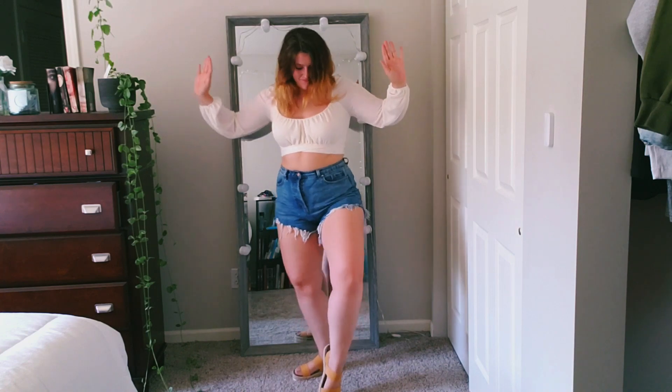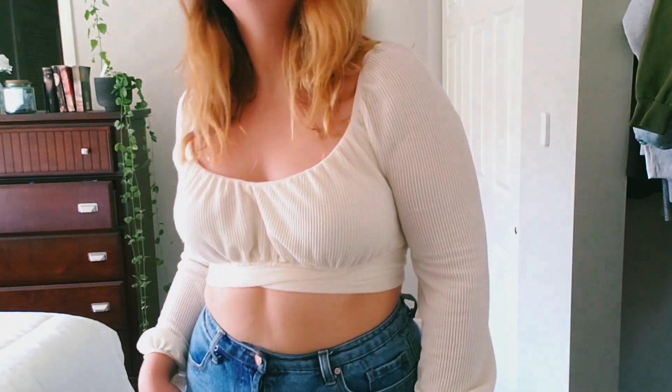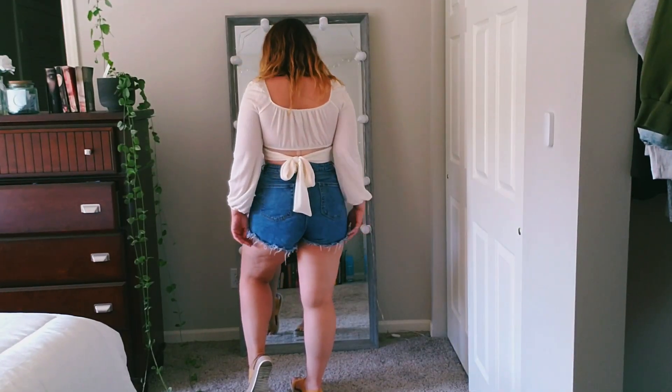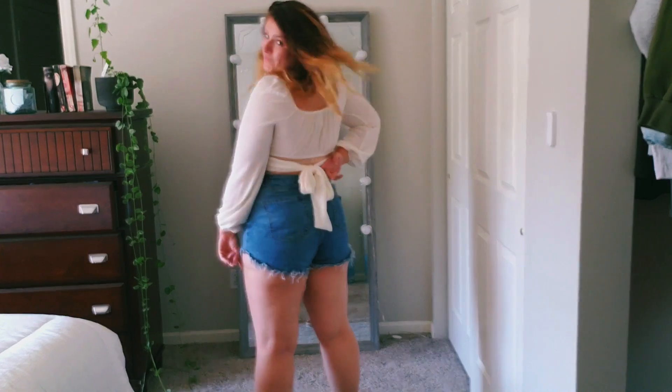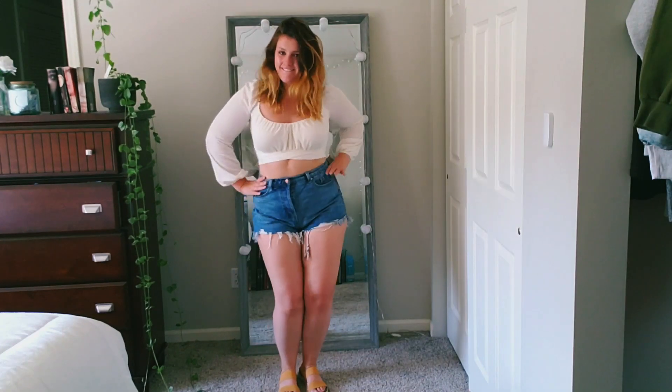For more of a going out look, ditch the t-shirt for a crop top. I love this one because of the billowy sleeves and ribbed material. Ribbed material is really flattering because it draws the eye down the lines, making the area appear smaller. I love this particular top because of the little bow in the back, but you can easily recreate this look with any crop top you already have in your closet.